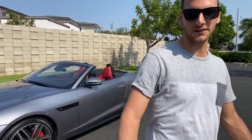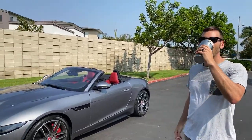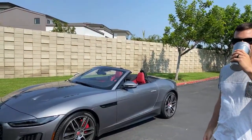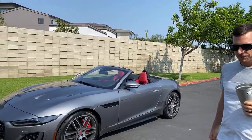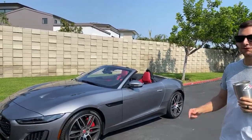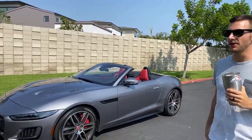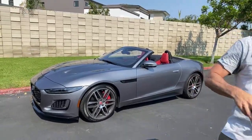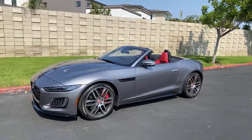Everything we own is branded — miles per hour branding on everything including the water bottle and the phone we're shooting on.